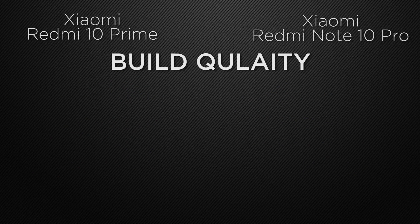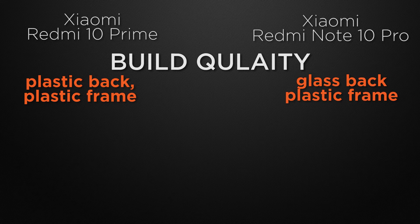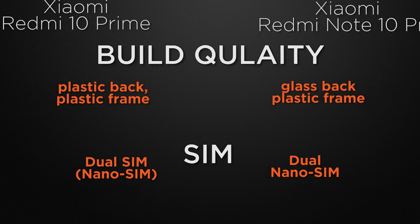For build quality, the 10 Prime has a plastic back with a plastic frame, while the 10 Pro has a glass back with a plastic frame — the winner is the 10 Pro for its more solid build. Both devices support dual nano SIM, so SIM options are a tie.